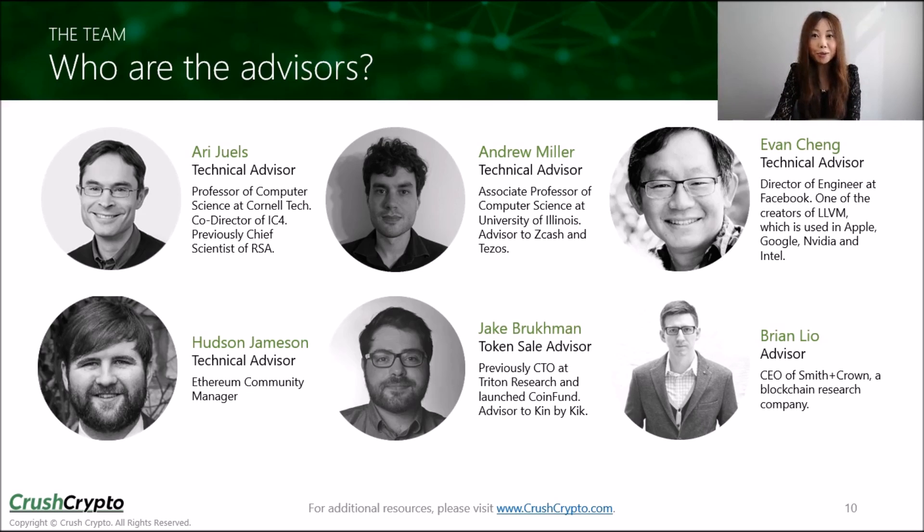The research was led by Ari Juels, professor of computer science at Cornell Tech and a leading cryptography academic. He was previously the chief scientist of RSA, one of the world's largest cybersecurity firms, serving nearly half of the global Fortune 500 companies. There's also Andrew Miller, associate professor of computer science at the University of Illinois, who is an advisor to Zcash and Tezos, and Hudson Jameson, one of the key members of the Ethereum Foundation. Chainlink also recently added Facebook's director of engineering, Evan Cheng, as an active technical advisor. He previously created LLVM, relied on by all Apple iOS and Mac devices to run secure lower-level machine code, and it plays a key role in how that code is run by Google, Intel, AMD, and NVIDIA.